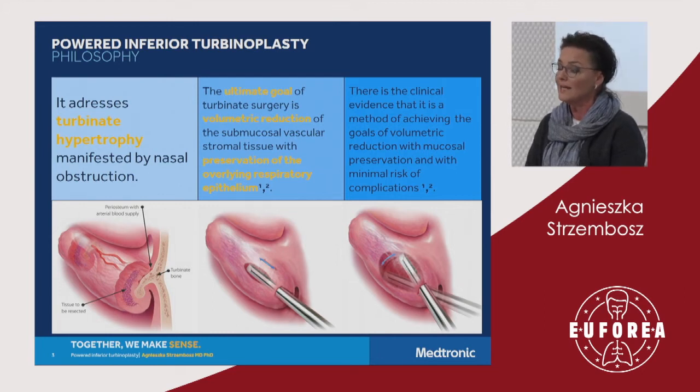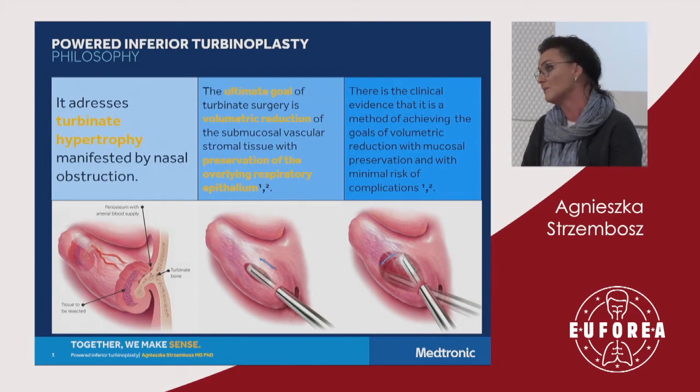The blade is inserted into the inferior turbinate at the front, anteriorly, sub-mucosally under the mucosa — not under the periosteum. When we create this pocket with a sweeping motion, as seen on the image, we can work from anterior to posterior and decide precisely how much tissue we want to remove. Because we don't penetrate the mucosa, we preserve its functionality and minimize the risk of complications.